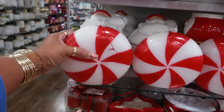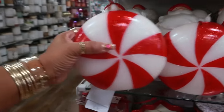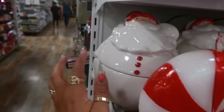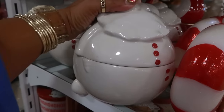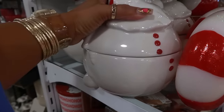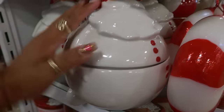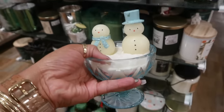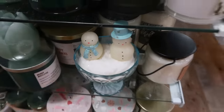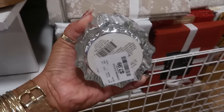Look at these LED peppermint candles right here — nice and big, it is $10. And then this guy back here, $25 — he has to be a candle. He's a candle, for $25. Look at these guys, $10. Frasier fur — this candle with the bow on the top — $8.